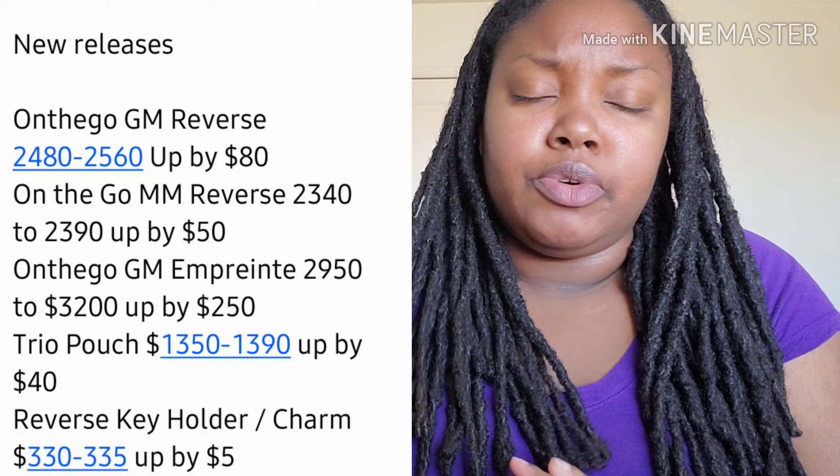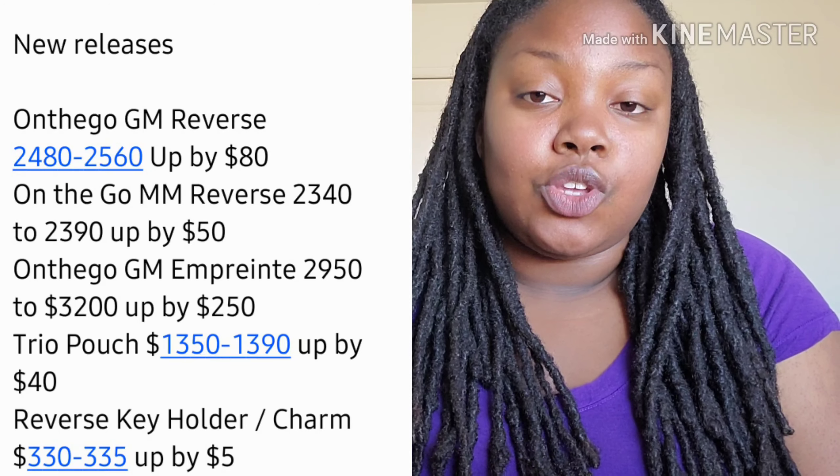The Trio Pouch is up by $40, and the Reverse Key Holder only went up by $5.